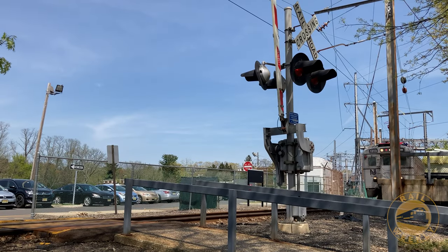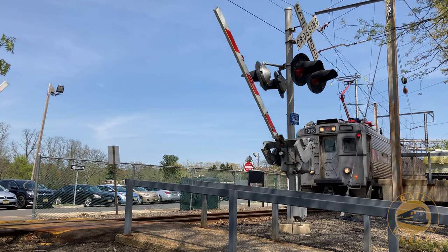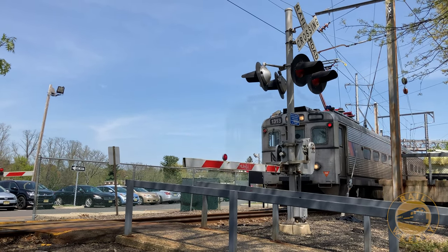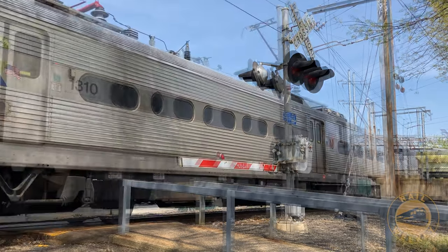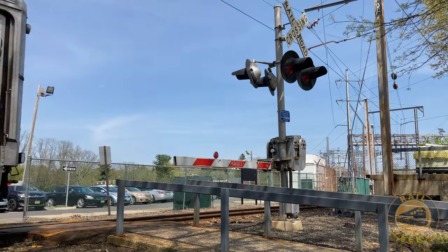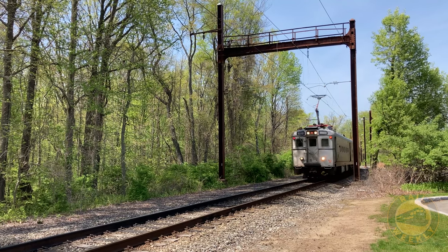Departing the station, the Dinky appropriately traverses a similarly-sized crossing meant for pedestrians heading to their cars in the adjacent parking lot. Still standing in the parking lot, we see another Aero 3 set approaching Princeton Junction.